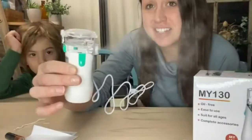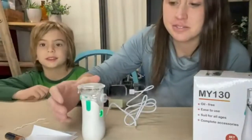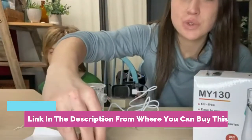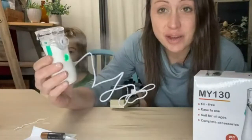1x child's face mask with strap, 1x compressed air tube extra long, 1x liquid cup, 5x filters, English user manual, retail box. Backed by one year manufacturer's warranty — you can buy with no worry.